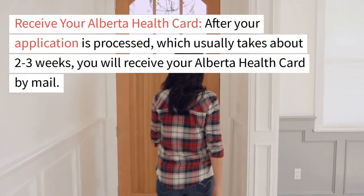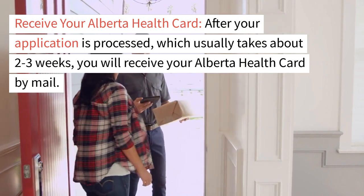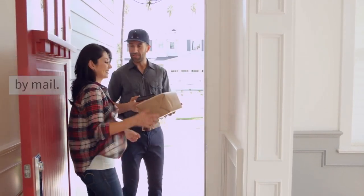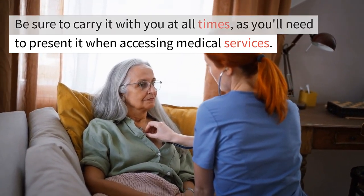Receive your Alberta Health Card. After your application is processed, which usually takes about 2–3 weeks, you will receive your Alberta Health Card by mail. Be sure to carry it with you at all times, as you'll need to present it when accessing medical services.